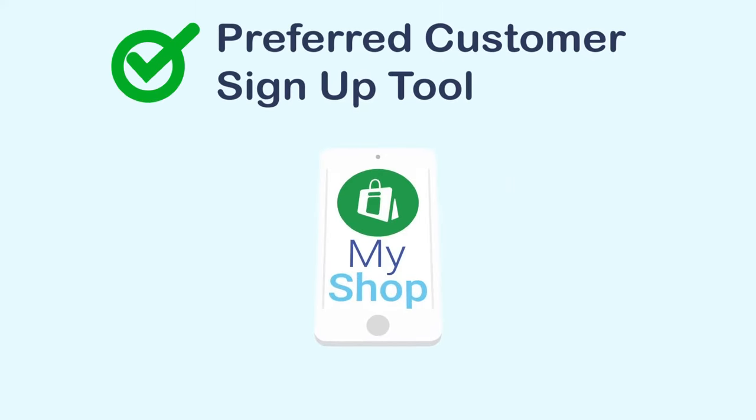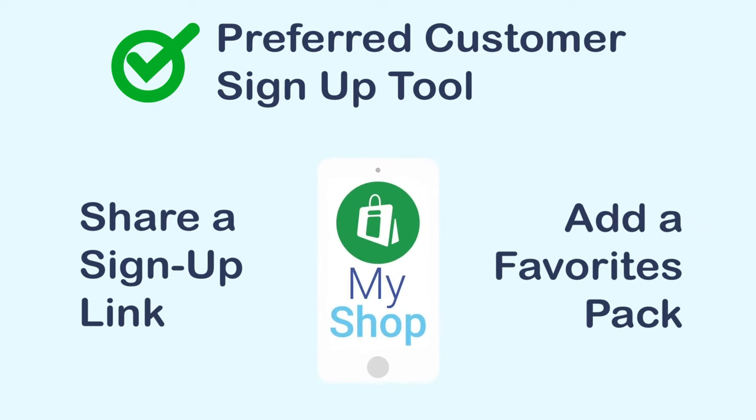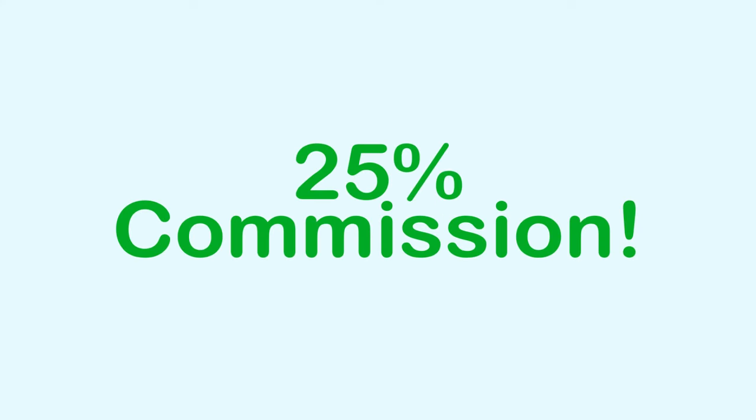It's your new preferred customer sign-up tool. Share a sign-up link. You can even add a favorites pack to help streamline the sign-up process for new preferred customers. All you have to do is share your link. From there, people can shop for 4Life products or sign up as a new preferred customer. And you earn a 25% commission on every purchase.